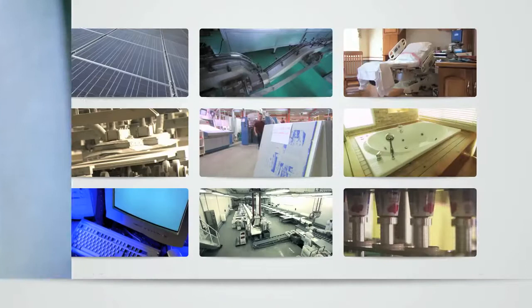Vacuum is critical to many applications and industries.